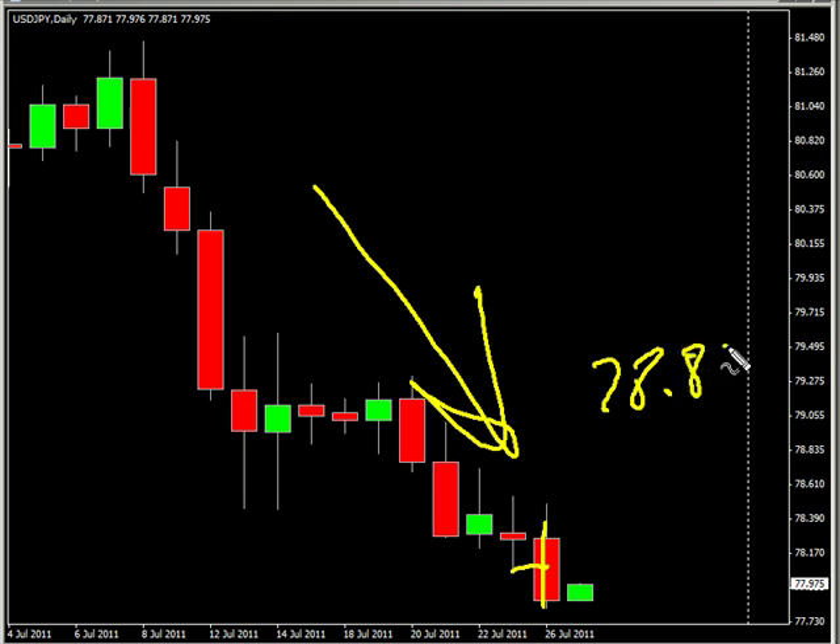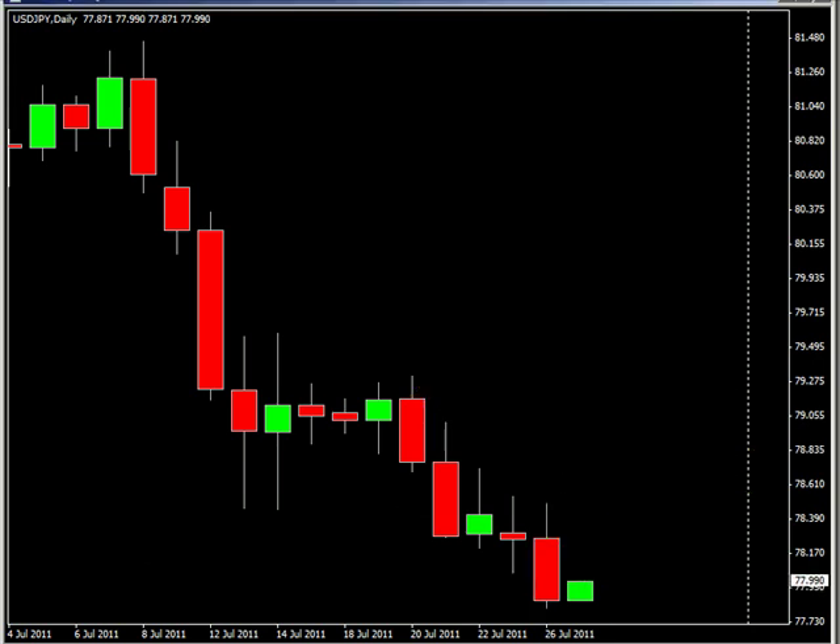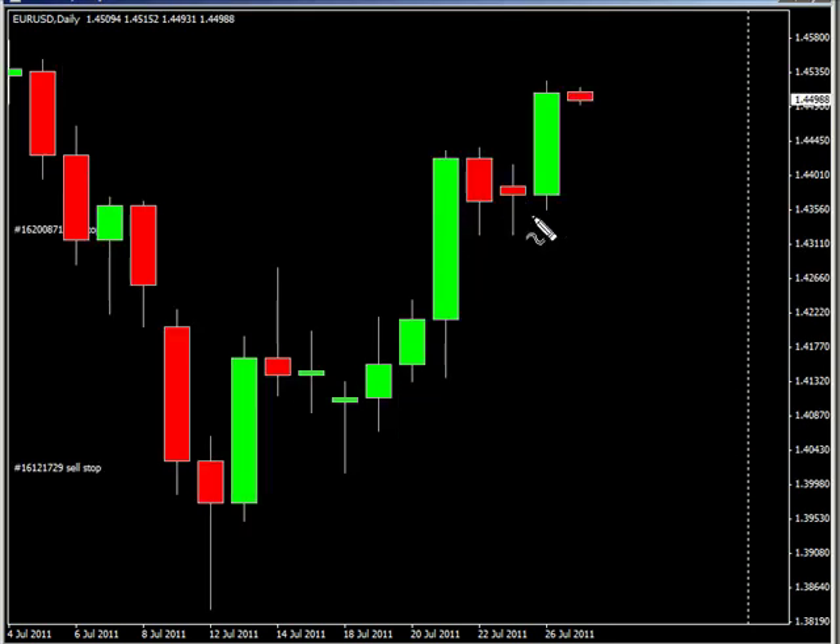It goes as high as 78.86, possibly as low as 77.17. Look for some resistance around 78.50 and look for some support around 77.75. Now let's take a look at the euro/USD pair — this pair surged to the upside.